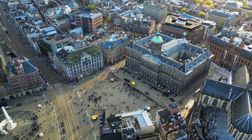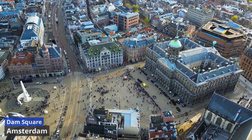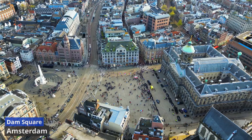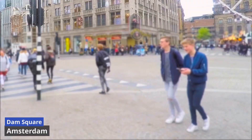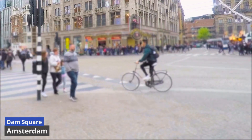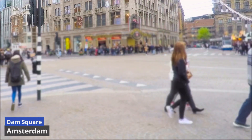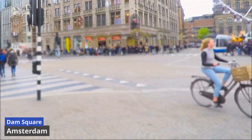Dam Square. Situated at the heart of Amsterdam, Dam Square is a vibrant and historic focal point that encapsulates the city's essence. Bordered by iconic landmarks and surrounded by a blend of contemporary energy and classical charm, Dam Square is a must-visit destination. The Royal Palace dominates one side of the square with its grand façade and rich history. Opposite the palace is the New Kirk, a stunning Gothic church that hosts cultural events and exhibitions.